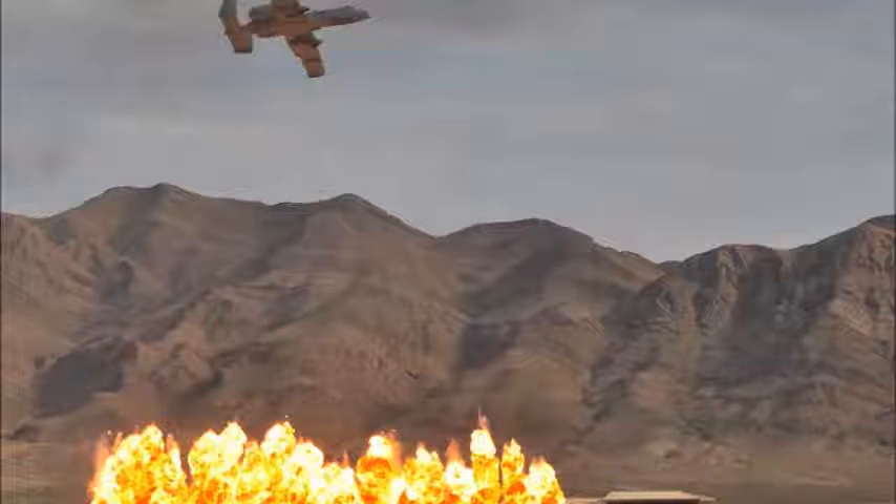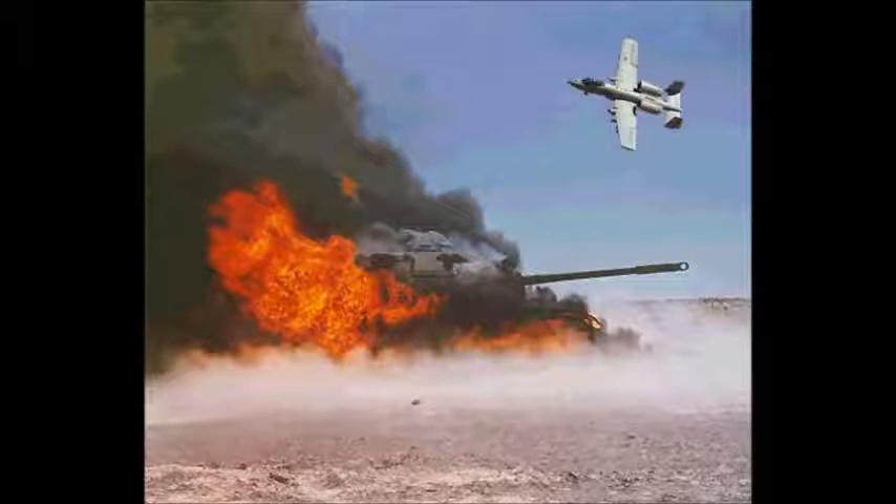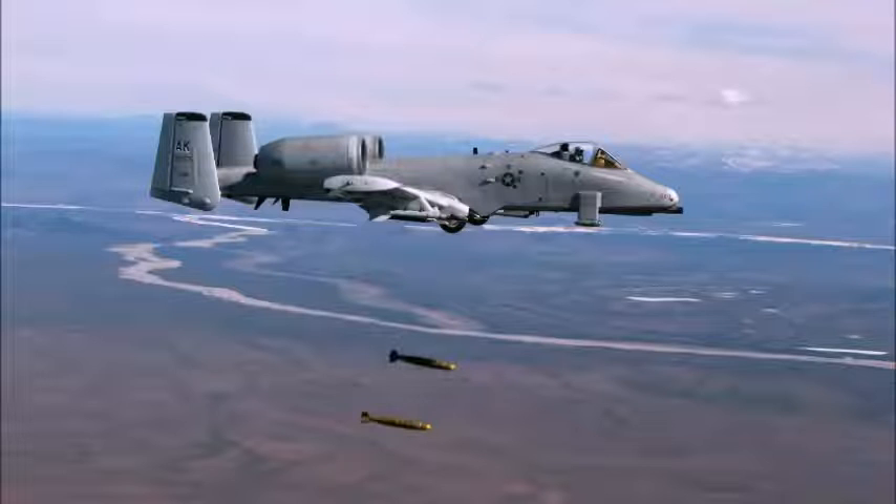The Thunderbolt II can be serviced and operated from austere bases with limited facilities near battle areas. Many of the aircraft's parts are interchangeable left and right, including the engines, main landing gear, and vertical stabilizers. Avionics equipment includes multi-band communications, global positioning system, and inertial navigation systems, as well as infrared and electronic countermeasures against air-to-air and air-to-surface threats, and a heads-up display to show flight and weapons delivery information.